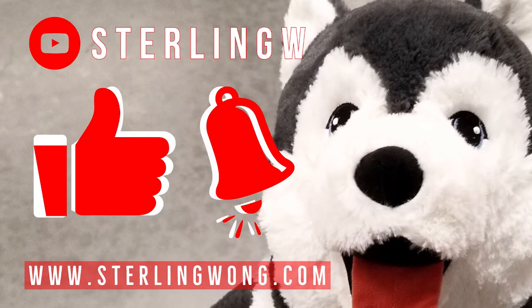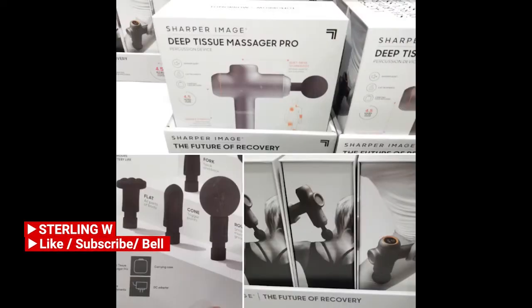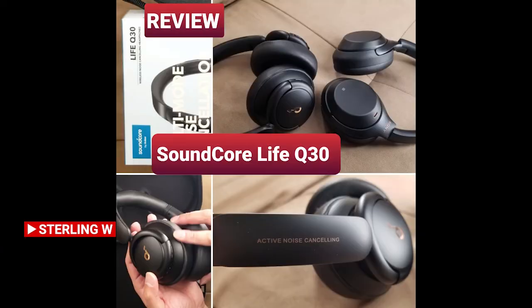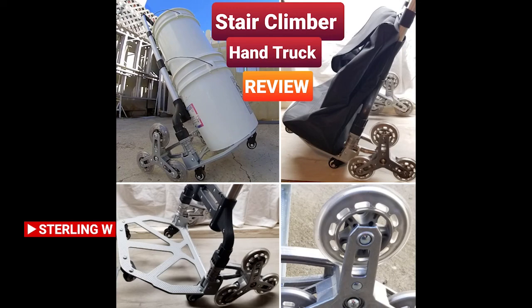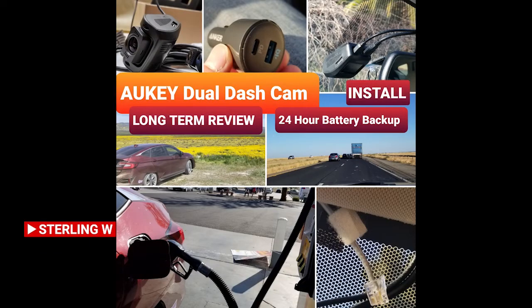If you haven't already, please like, subscribe, and hit the bell button for the Tony W channel. I do a lot of Costco runs, price checking, as well as new product finds. There are also a lot of long-term reviews and updates, as well as other fun current reviews, DIYs, and how-to videos. Check out the channel and have fun — see you next time, bye-bye.